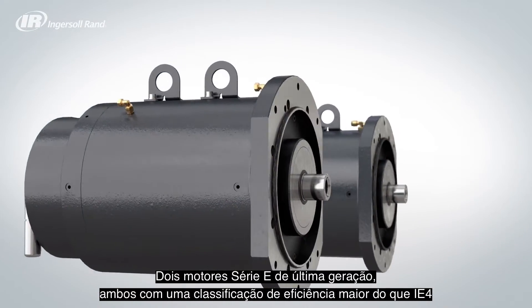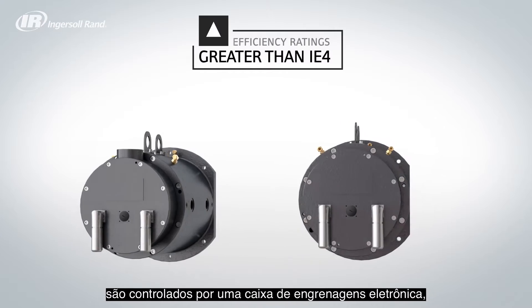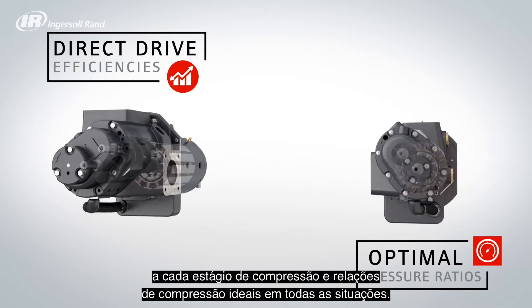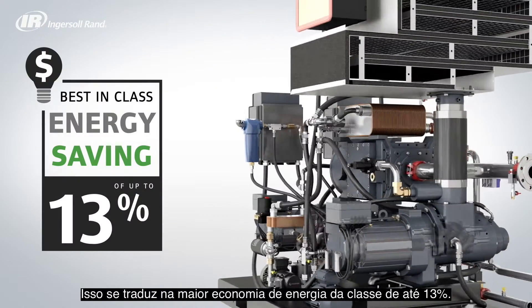Two state-of-the-art E-Series motors, both having an efficiency rating greater than IE4, are controlled by an electronic gearbox, providing each air end stage with direct drive efficiency and optimal pressure ratios at all times, equating to a best-in-class energy saving of up to 13%.